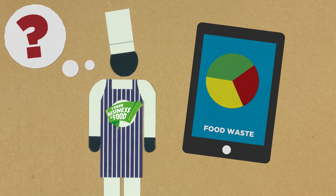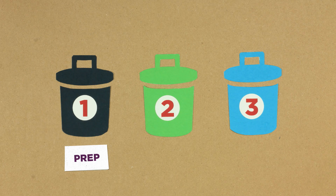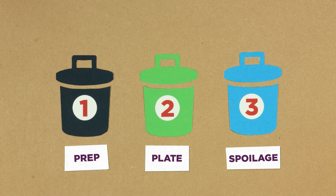You can use the three or seven day tracking sheet for this. Once you've worked out how much food you're throwing away, you can start to make changes and see where the savings are.